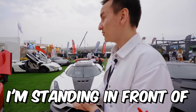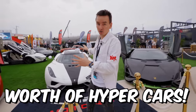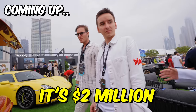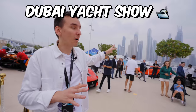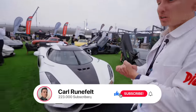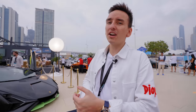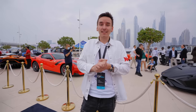Right now I'm standing in front of 50 million dollars worth of hypercars. This baby is 11 million dollars alone. We're in Dubai for the Dubai Yacht Show and I'm going to go through all of them one by one — the Koenigsegg Regera, the 300SL Gullwing — it's mind-blowing. Subscribe right now, let's start the video.